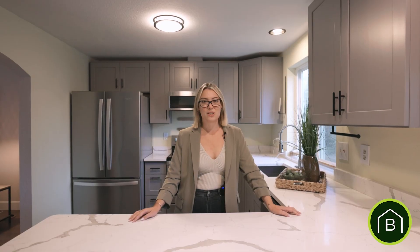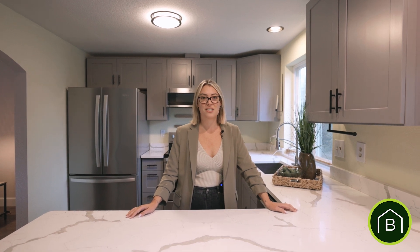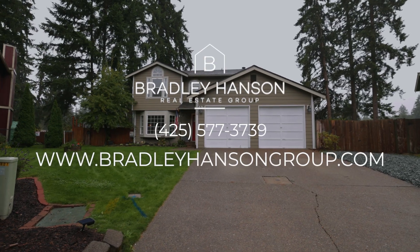If you love this home just as much as we do, we invite you to join us this weekend at one of our open house events. Or for more information and to schedule a private showing, give us a call at 425-577-3739 or visit us online at BradleyHansenGroup.com.